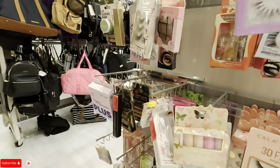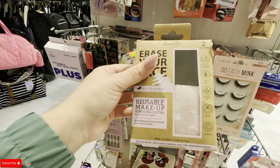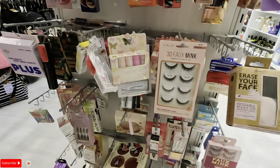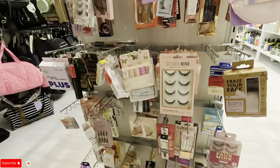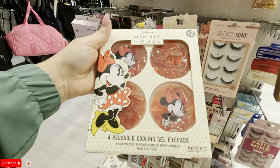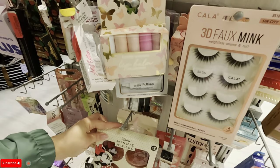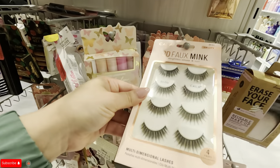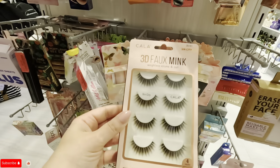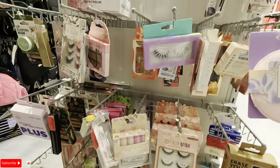They have some clearance stuff over here too. What is this? Reusable makeup removing cloths — $3 on clearance. Look at these little Minnie Mouse cooling pads — $3 on clearance. Look at these 3D fox mint lashes — $3. They have different ones.